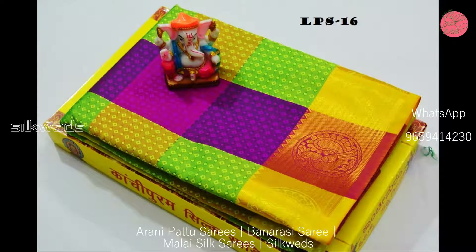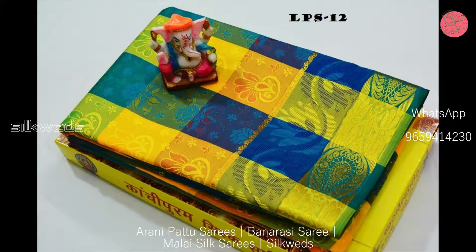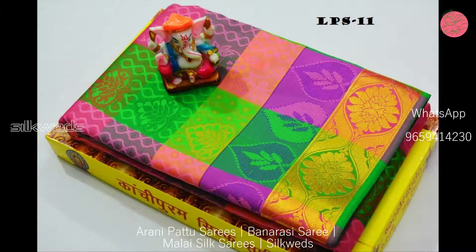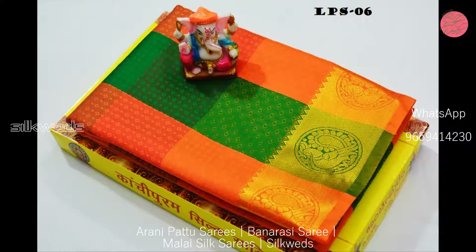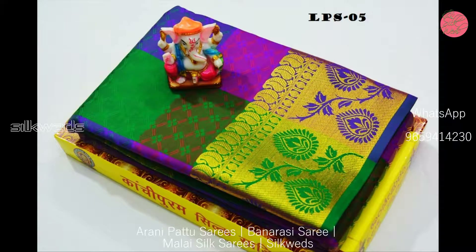These are branded Arni Czech sarees. If you are new to this channel, please subscribe and press the bell icon to receive daily updates. Length of the saree is 5.5 meters and length of the blouse piece is 80 centimeters.